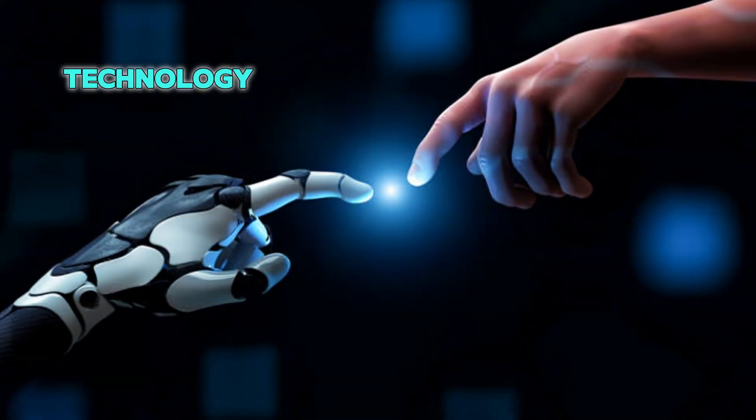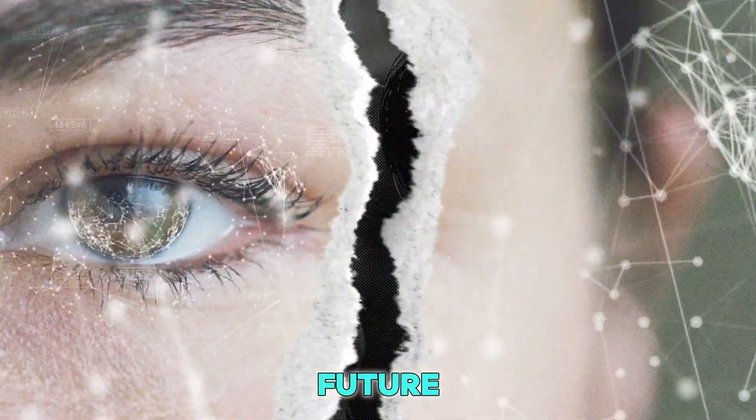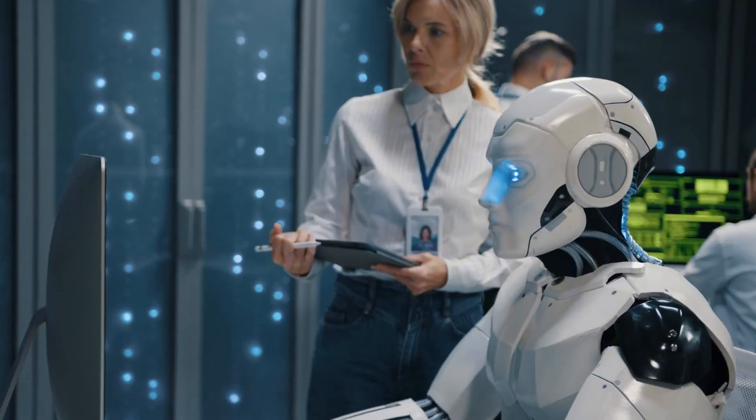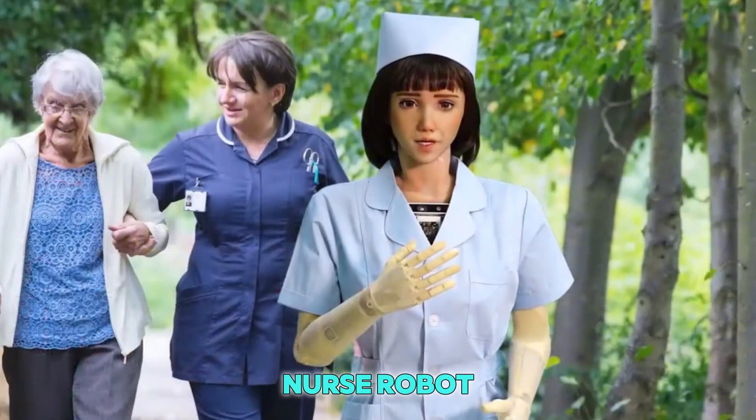This robot is not just a machine. It's a symbol of how technology and kindness can come together. It shows that in the future, robots won't just be cold and metal. They'll be caring, helpful, and full of heart.